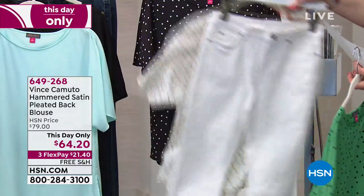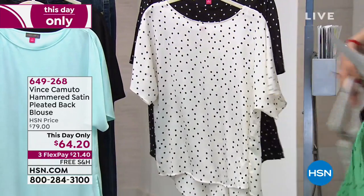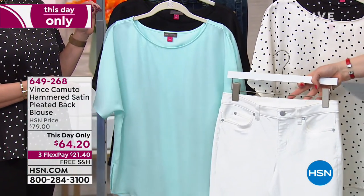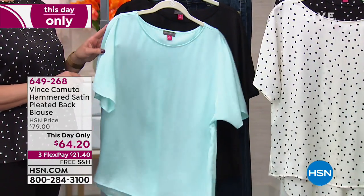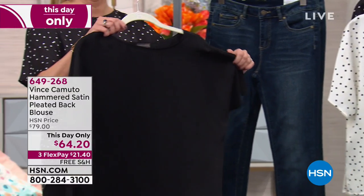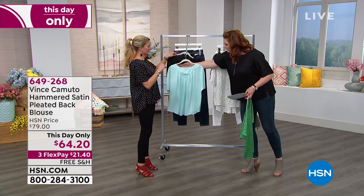Even just pairing with a white jean looks so cute and pretty. You can do the white jean with the black polka dot, which is also available. I also tried on the sea glass and thought it was so pretty — it is a great color. Then your final option is the solid black, which I'm wearing.